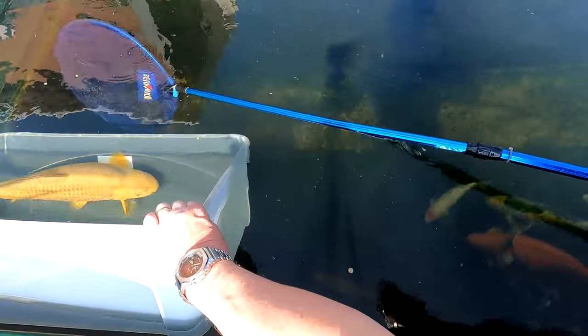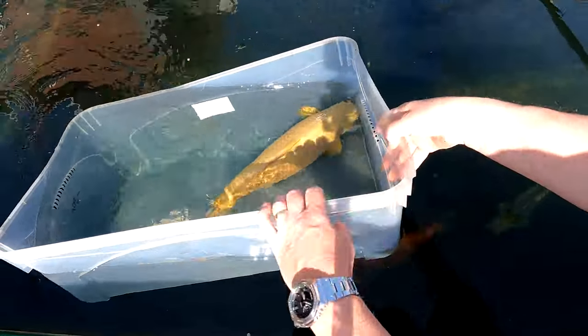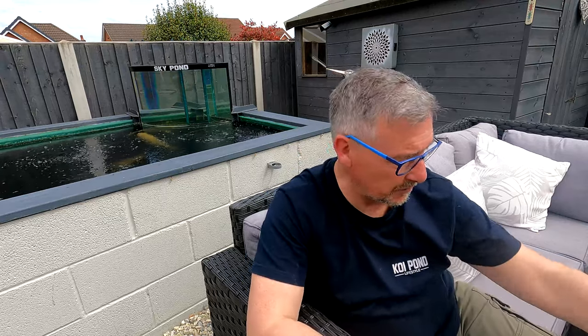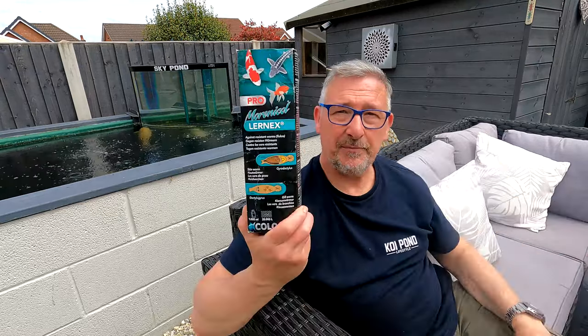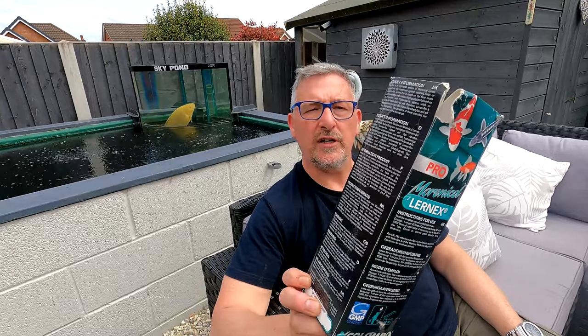Then the fish started flashing again. I was waiting for the sun to come out, scraped again and found fluke. So it's usually, in my experience, it's usually been fluke and then costia follows. But this time it's been the other way around this year - I've had costia and then the fluke have followed. So away it goes. Is this - which is what I used last time, the LearnX Pro - still the go-to for me in my pond to get rid of fluke?